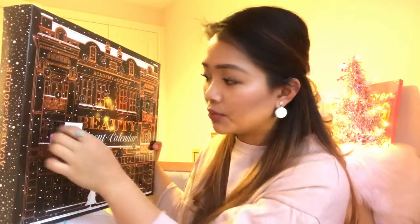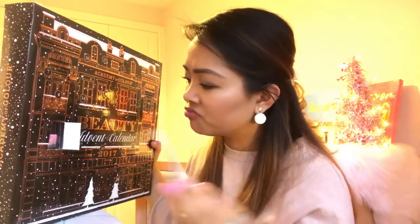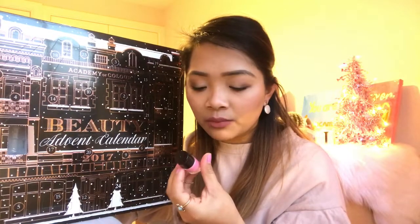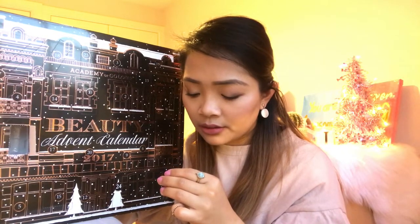Let's begin with day number one. It doesn't have a space to put your fingers in, so I don't know how they would want us to remove this. It's a nail varnish — Academy of Color nail polish — and it's a millionite shade. I don't know exactly what the shade is called, but it's baby pink, like a Barbie pink. Looks like my nail varnish at the moment. That's nice.